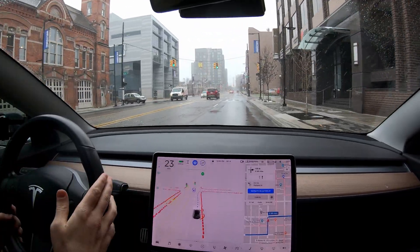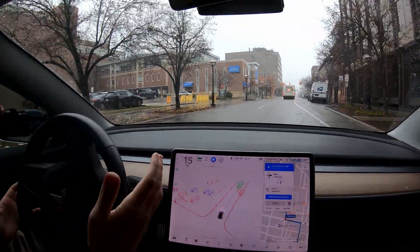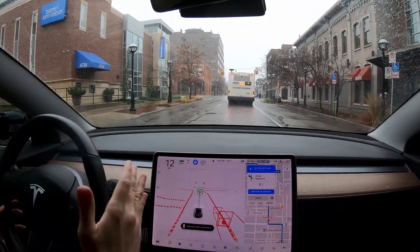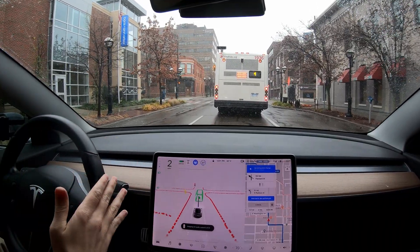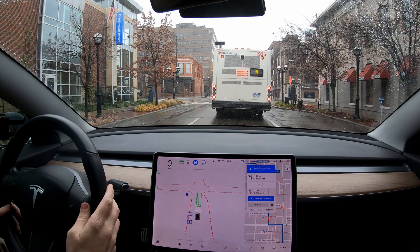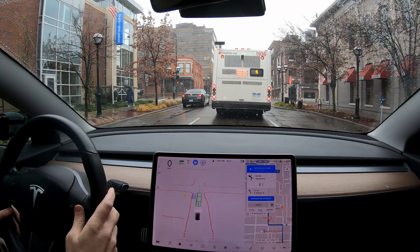Moved over nicely to the right for this right turn. Wow, very confident - very good. It just goes back and forth between a little too timid and amazing. Turns like that, changing lanes over, making the right - it just kind of blows you away. I'm not used to this yet in that it's still super exciting for me to experience it all the time. Those little hiccups, I don't think are too big of a deal - at least it's not a safety concern, it's just more of an annoyance.